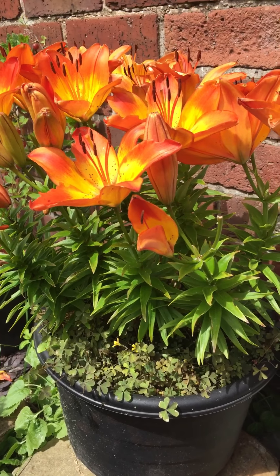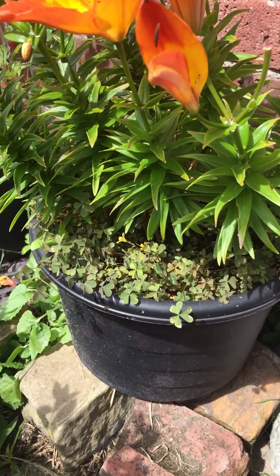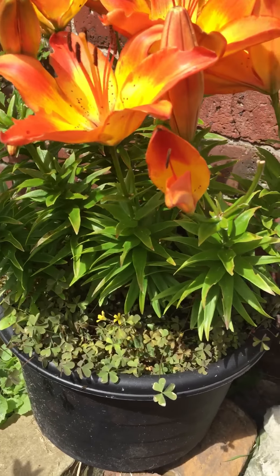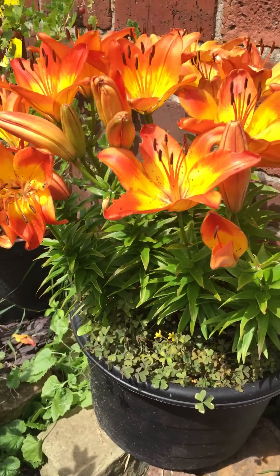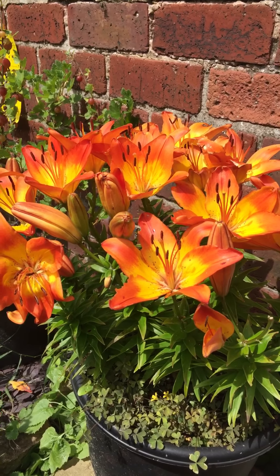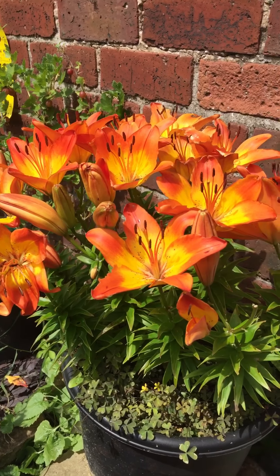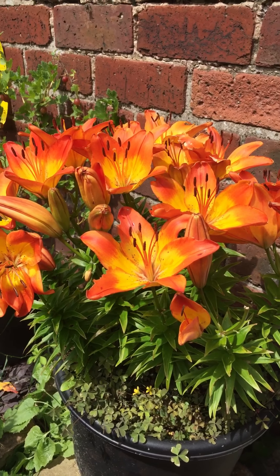I think it's getting a bit crowded now and I need to dig them out and split the bulbs. That's everything for now — thank you very much for watching. Don't forget to visit my website, I'll put the link in the description below. Take care, bye!